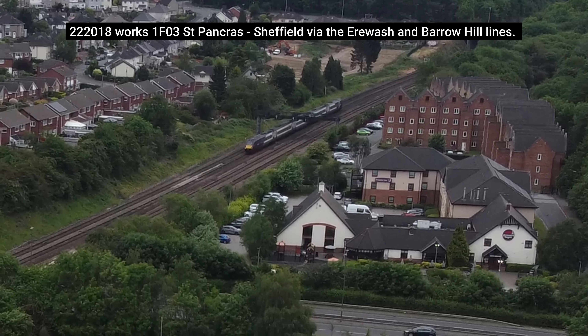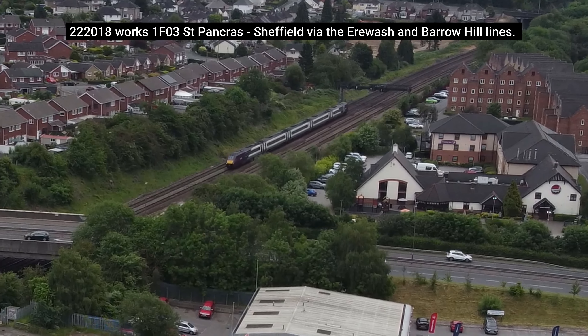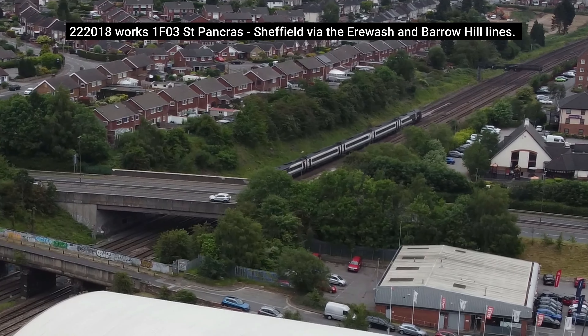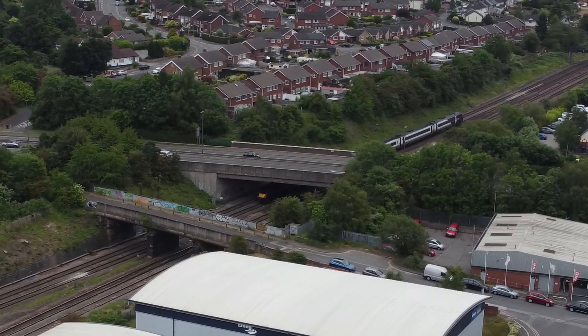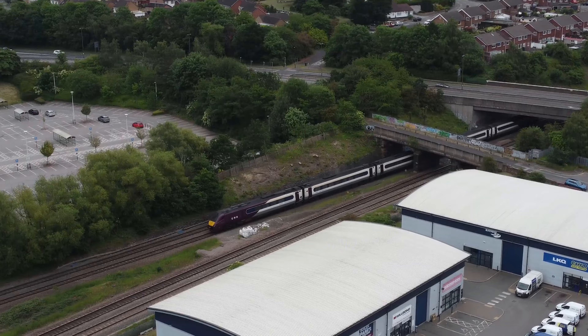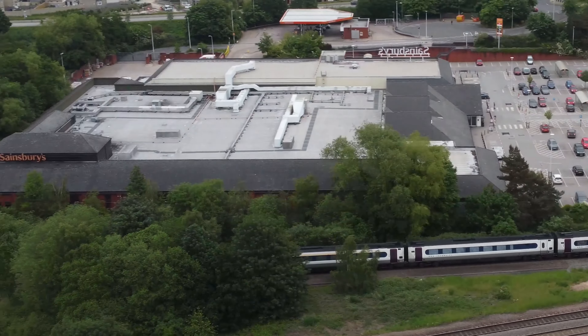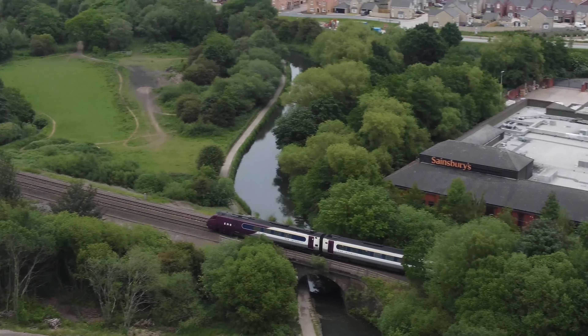Although due to be replaced by Hitachi Class 810s, Class 222 Meridians are the workhorse of the Midland Main Line between London and Sheffield. Due to several line closures on the day, this Meridian has taken a detour via the Sherrywash Valley and is now heading down towards Barrow Hill on another detour.